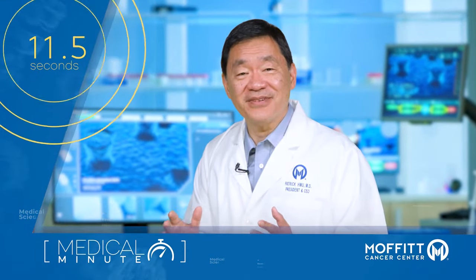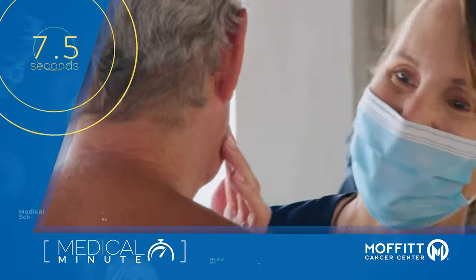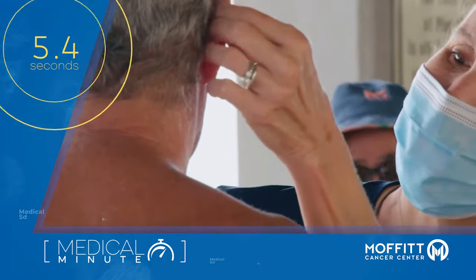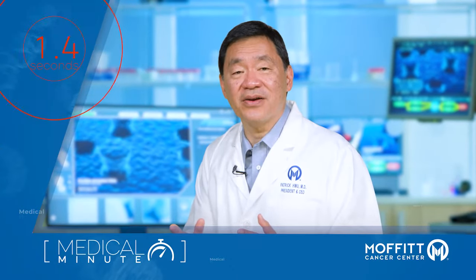Other skin cancer types have different signs and symptoms. Point out anything new or suspicious to your doctor. Early detection saves lives, and an annual skin exam is the best way to spot cancers early when they are the most treatable.